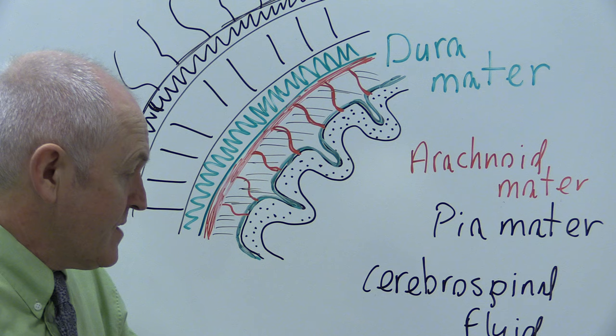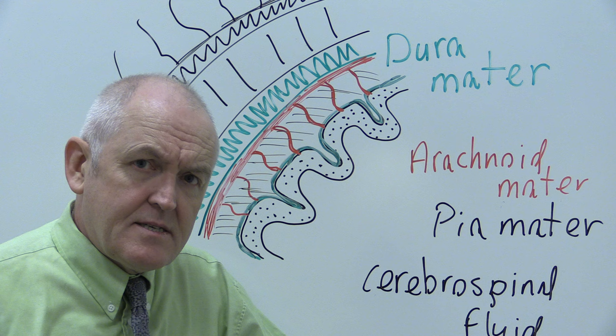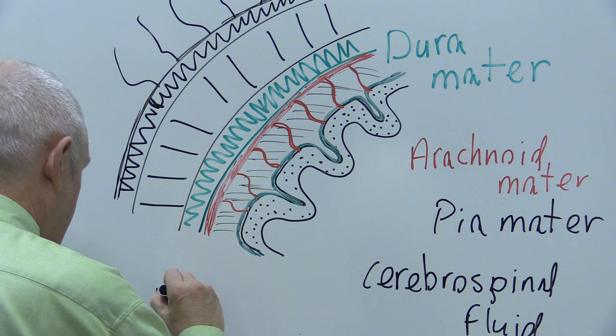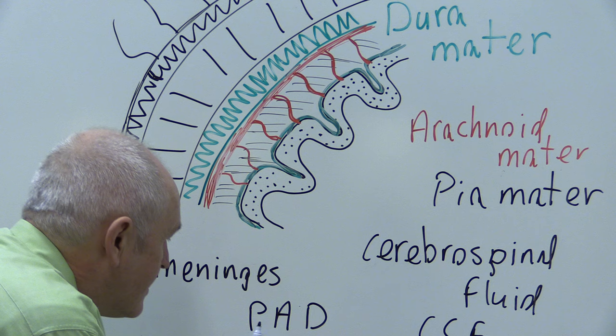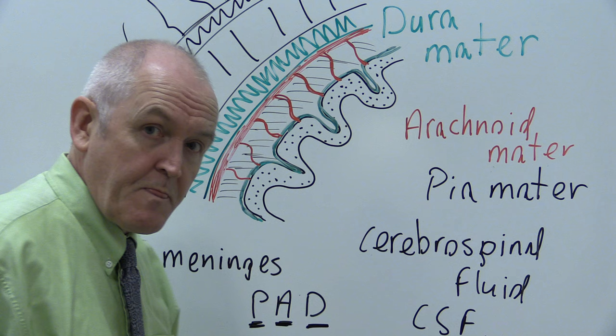Collectively, the dura mater, the arachnoid mater, and the pia mater are described as the meninges — the meningeal layers. If they become infected, that's meningitis, which is very serious. The meningeal layers — pia, arachnoid, dura — pad the brain to stop it getting damaged.